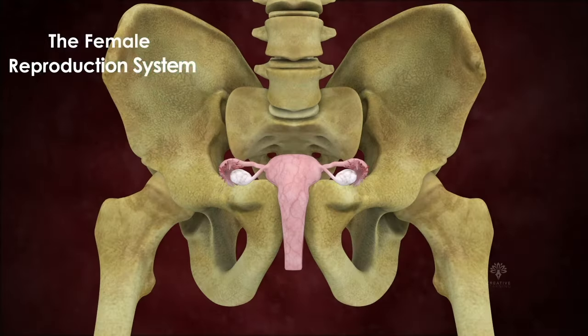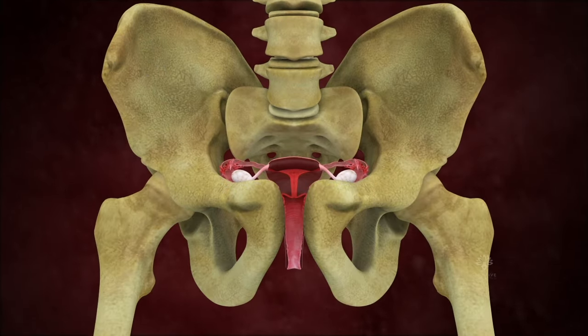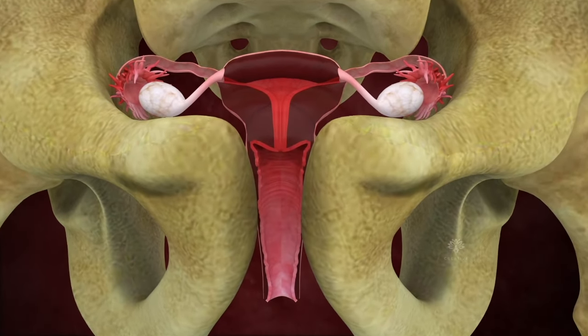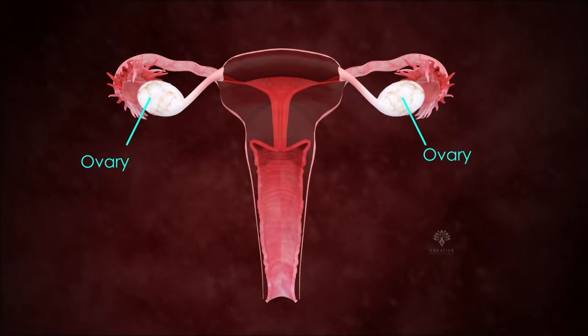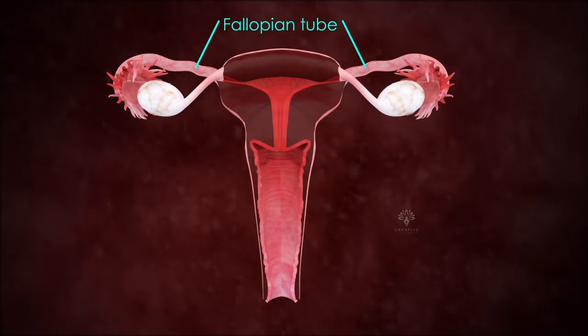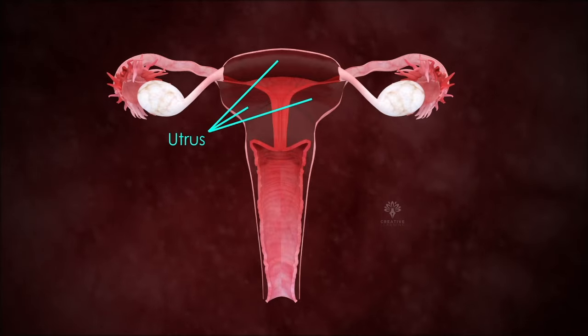The female reproductive system. The female reproductive organs are present inside the pelvis. It consists of a pair of ovaries, two fallopian tubes, and the uterus.